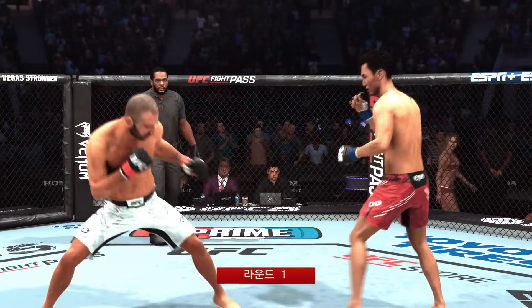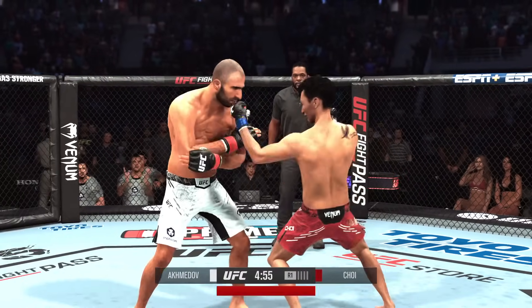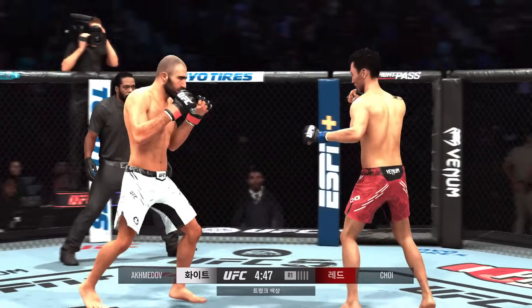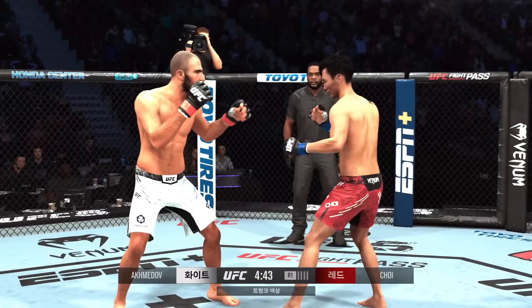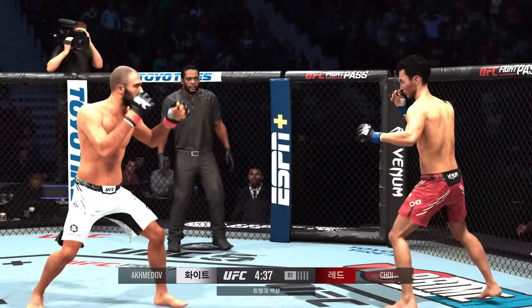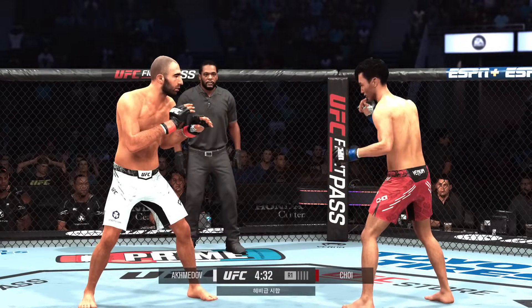Round one is underway. Here is the outstanding striker that is Do Ho Choi. The majority of his pro wins have come by knockout, and they have come in round one. We'll see how it goes for Do Ho Choi here tonight. He engages in a single collar tie. Oh — high-level defense there; the hook shot is blocked by Choi.